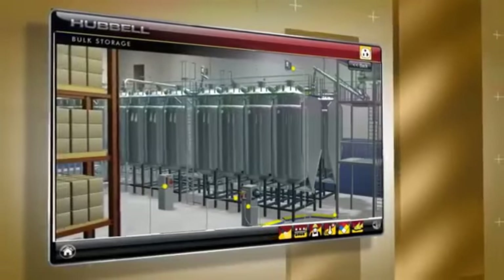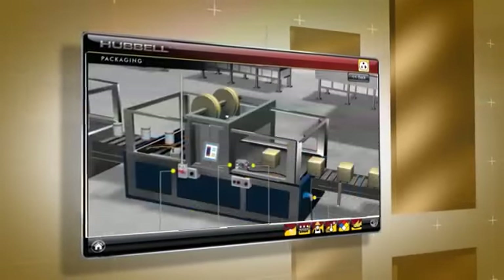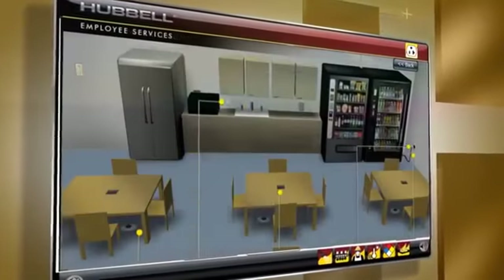Navigate your way from receiving and storage of raw materials to preparation and processing, on through packaging and shipping. In addition are non-processing support areas like warehousing, maintenance, and employee services.